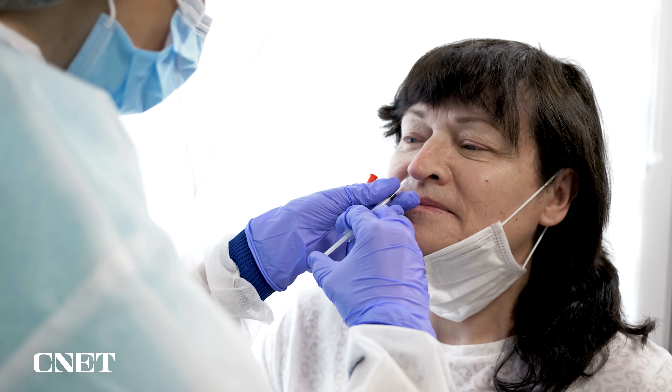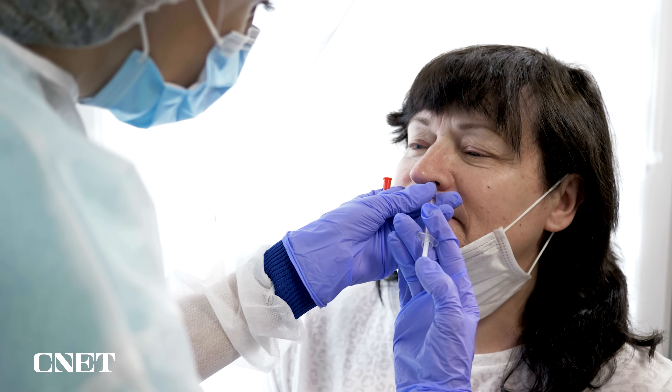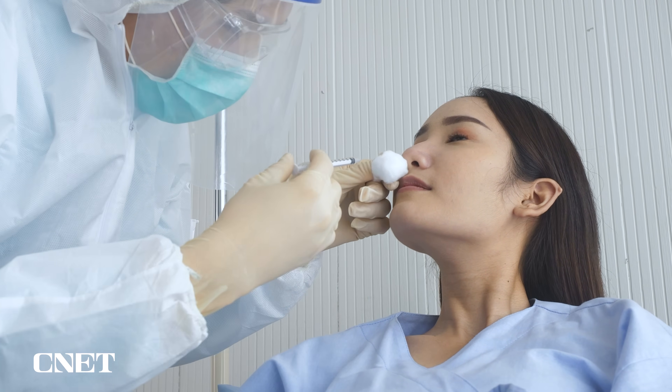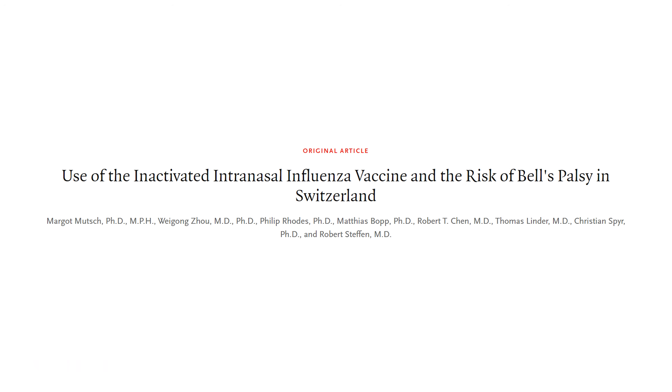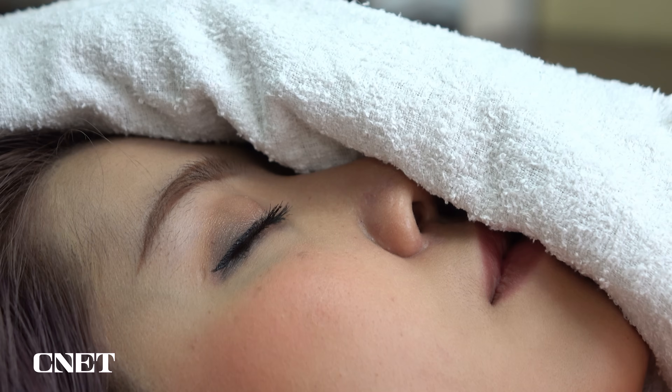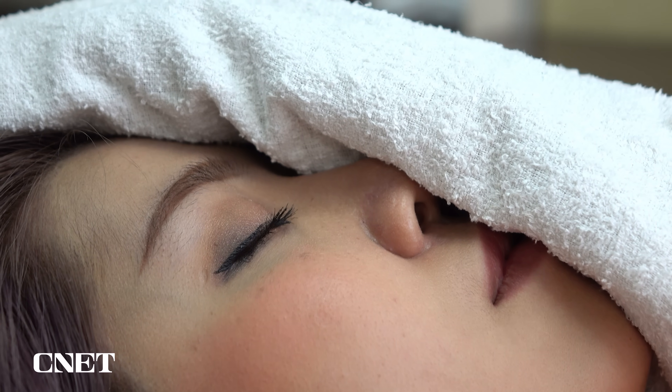So if there are all these benefits to nasal vaccines, why haven't we seen more of them? There are a few reasons. Nasal vaccines are a little more challenging to produce, since this is a more unfamiliar route, and developers have to make sure they're safe and effective. Also, there have been some worrying side effects in other nasal vaccines. One nasal flu vaccine used in Switzerland in the early 2000s was linked to Bell's palsy, a condition causing sudden weakness in the muscles on half the face. That, unsurprisingly, led developers to shy away from making nasal vaccines.